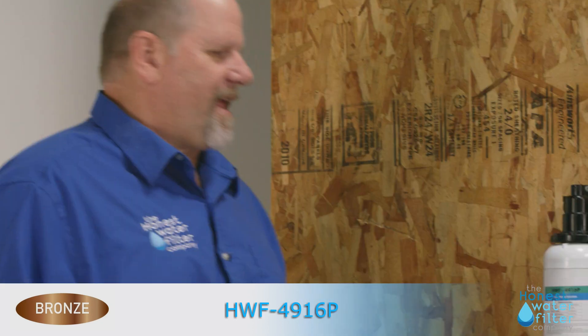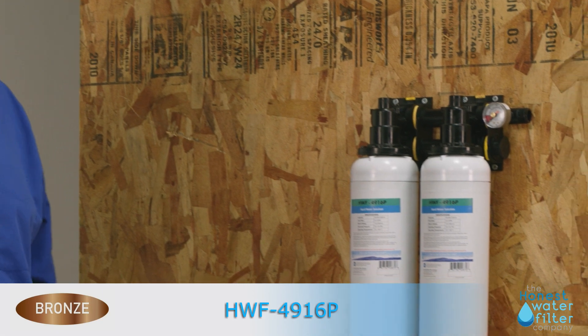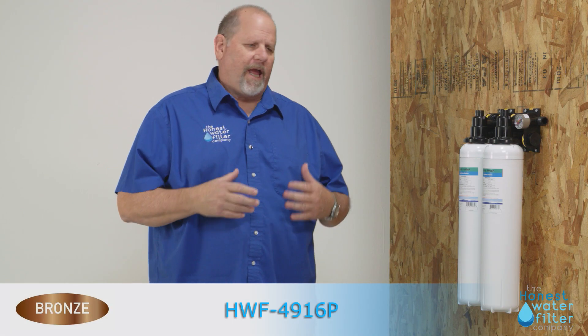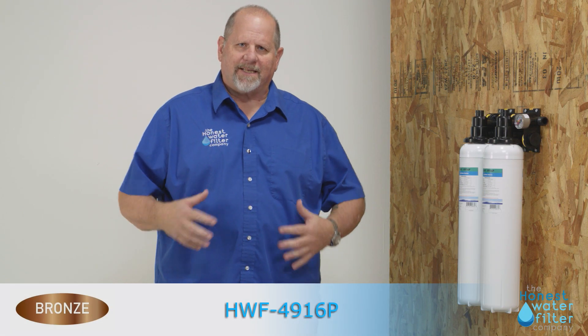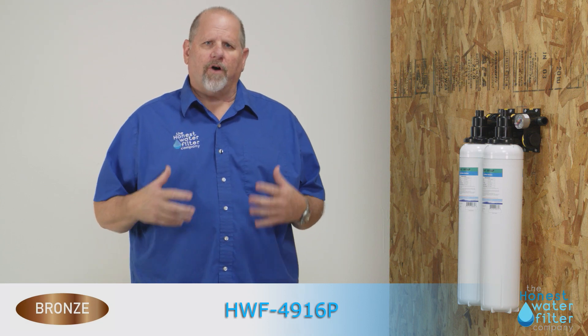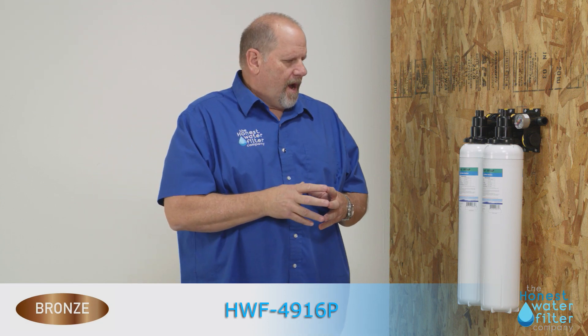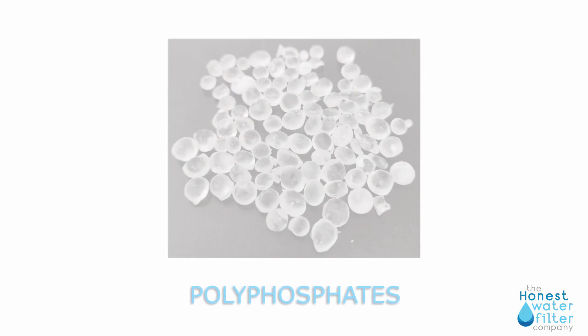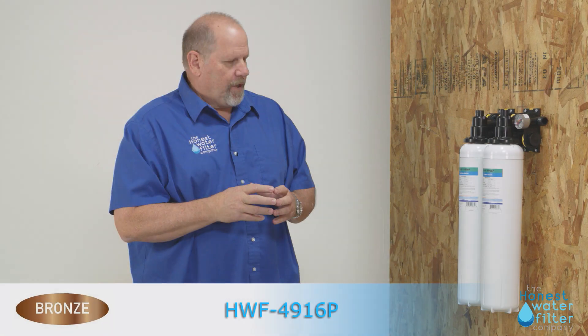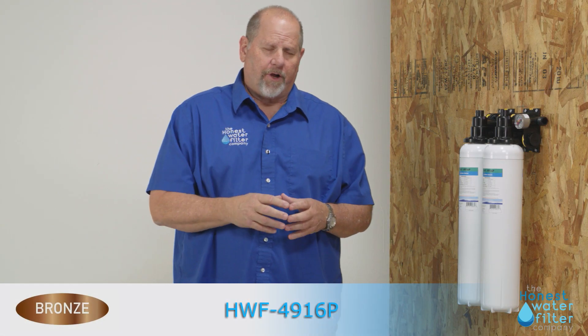Our bronze product has a very specific use. It is what we call a hard water solution — it is like a softener, but not. We can't use the term softener because that's an actual process and procedure, so we use what's called a hard water solution. Our product is a polyphosphate product. It is a natural product, it is not man-made, and has been used for over 100 years.